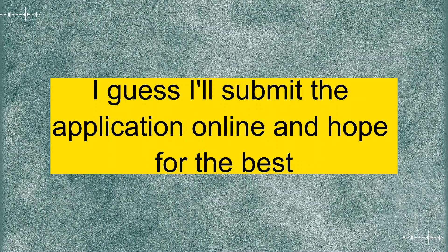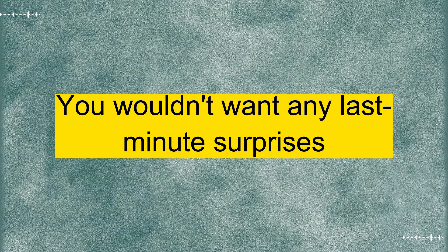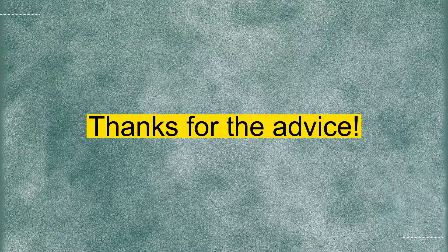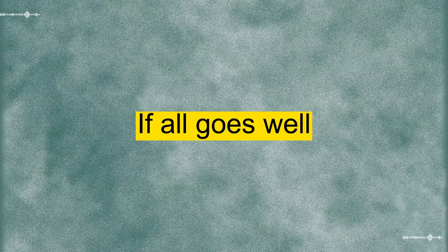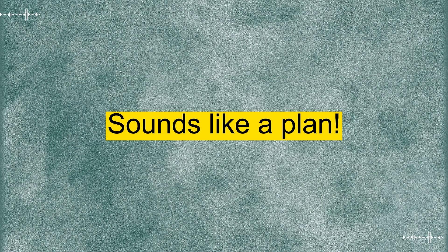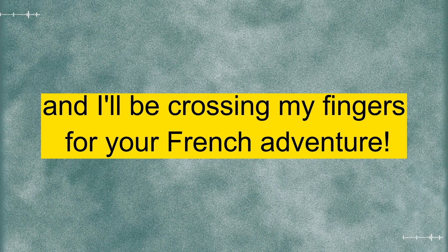Thanks for the heads up. I guess I'll submit the application online and hope for the best. That's the spirit. And don't forget to keep an eye on the processing times. You wouldn't want any last-minute surprises. Absolutely. I'll keep track of that. Thanks for the advice. If all goes well, I'll be sipping coffee in a Parisian café before you know it. Sounds like a plan. Good luck with the application, and I'll be crossing my fingers for your French adventure.